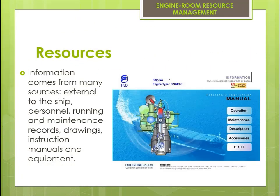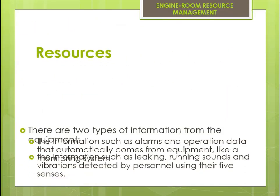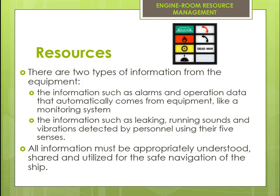Information comes from many sources external to the ship: personnel, running and maintenance records, drawings, instruction manuals, and equipment. There are two types of information from equipment — one is information such as alarms and operation data that automatically comes from equipment like a monitoring system, and the other is information such as leaking, running sounds, and vibrations detected by personnel using their five senses. All information must be appropriately understood, shared, and utilized for the safe navigation of the ship.